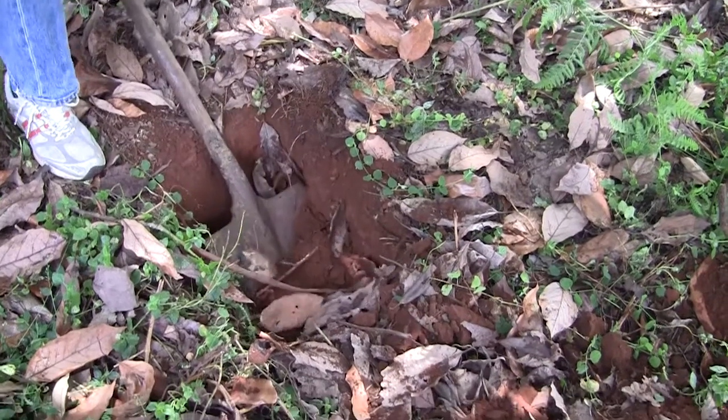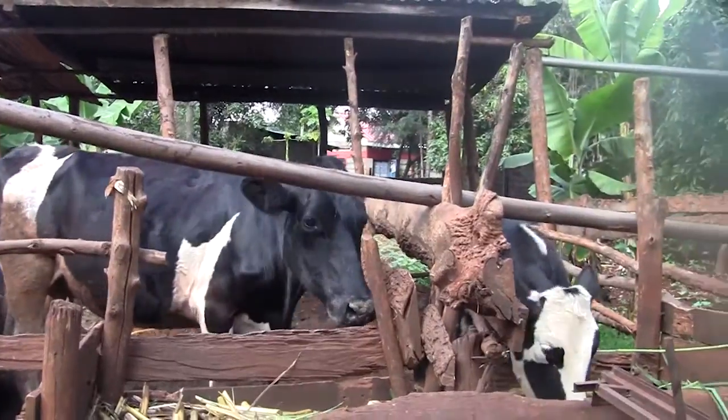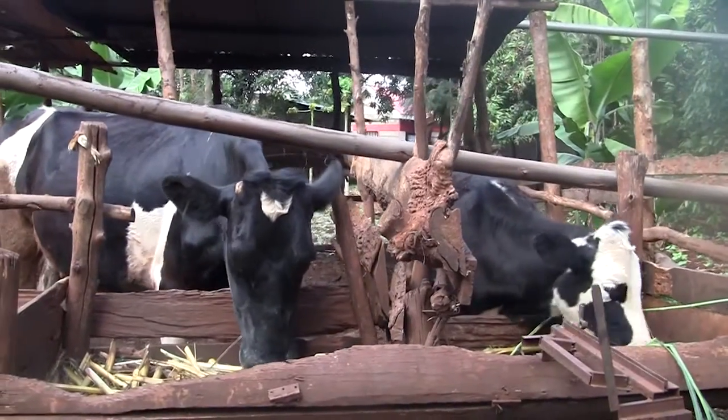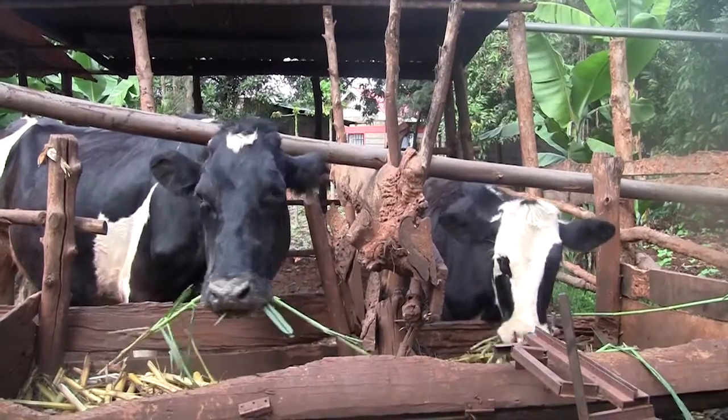The soils in this region are quite poor in terms of their fertility, but we have found we can take the carbon from the manure of the cows, mix it with the food source that the cows haven't eaten, and make a compost and add it to the soil. In this way we can improve the soil's fertility, and also raise the soil's pH by making it less acidic.